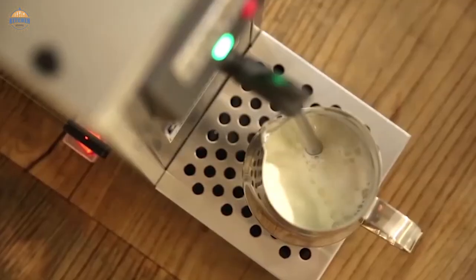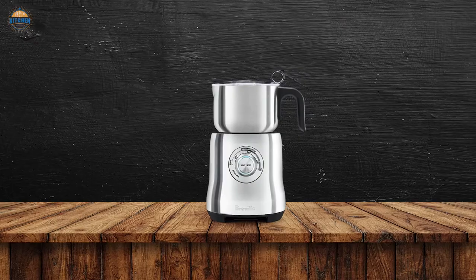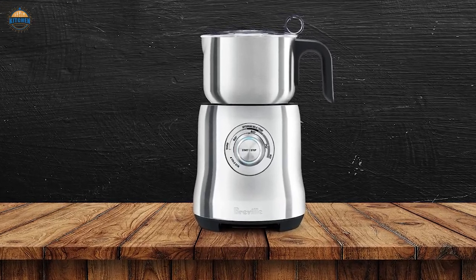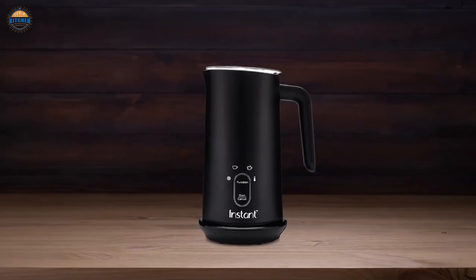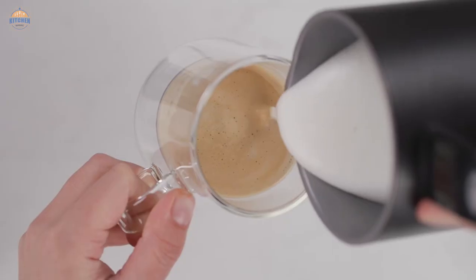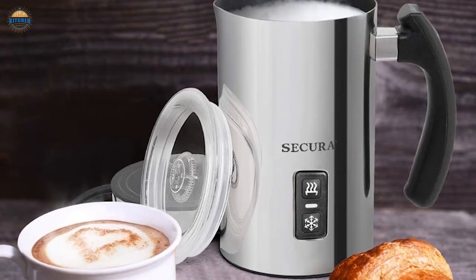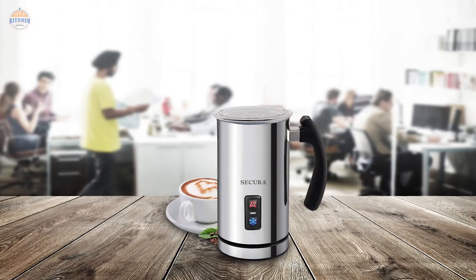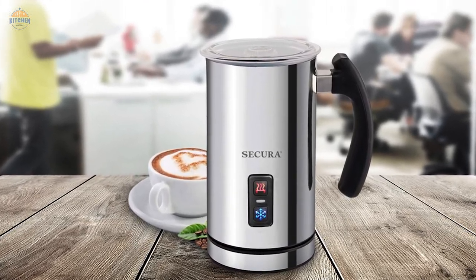How large is it? It is also important to know the size of the milk steamer. A small-sized milk steamer will suit the needs of a small household, but if you are looking for a large size one, make sure you figure out the exact size of the appliance. Where can I purchase it? You need to know where you will be able to get this device and the exact location of the market. What is included in the package? This will help you get the exact amount of items you need. What are the replacement parts? You will need to know if there are any spare parts available, to ensure you do not have to search for parts for the milk steamer.